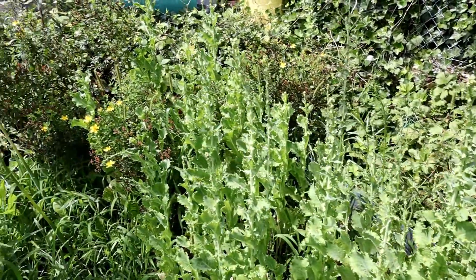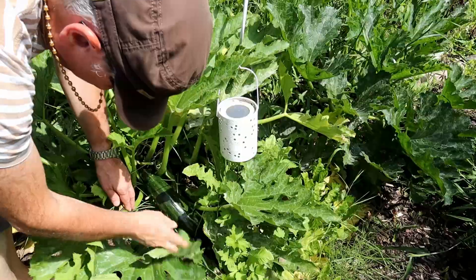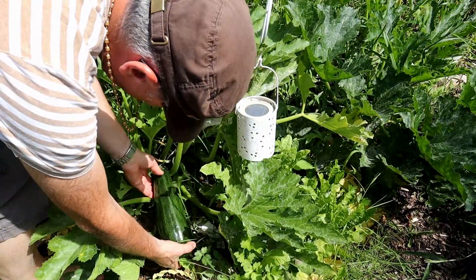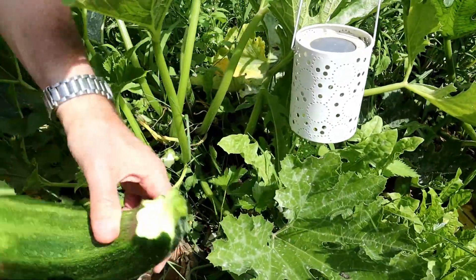We are getting now and then a couple of zucchinis, and this is one which had to be harvested because it had already overgrown.